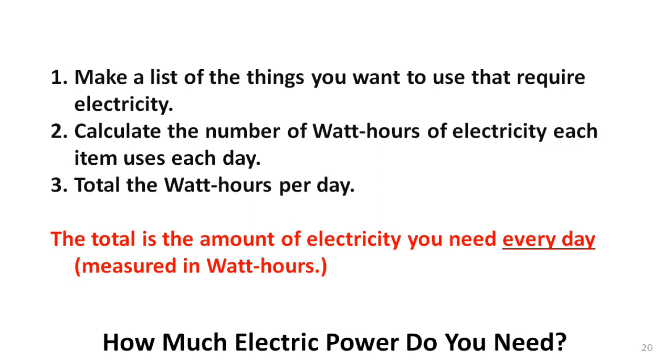So what you need to do is simply list all the electrical devices you want to use, calculate the number of watt-hours each needs per day, and add them all together. Let's look at a few examples.